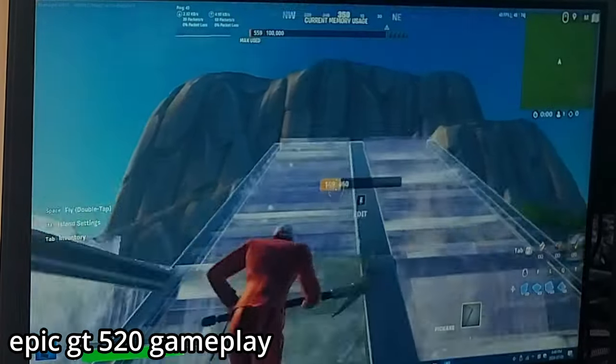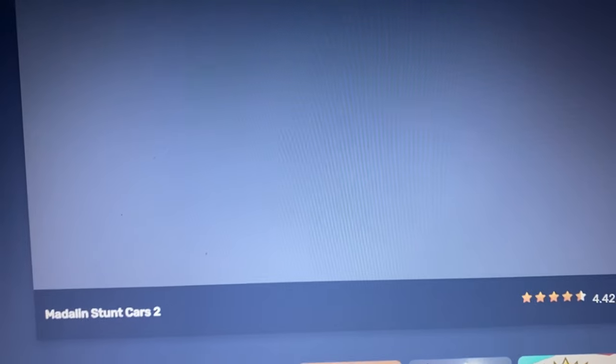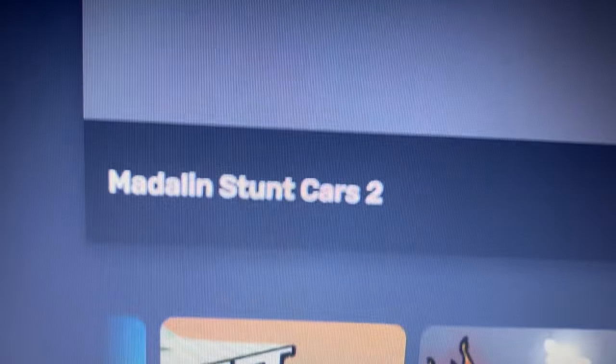Speaking of graphics performance, I tested out a few online games. This laptop is not going to be able to run practically any modern game, so I tested the few games that most of us would probably play at school. The first game I tried was Medellin Stunt Cars 2, an absolute school classic. It took a long time to even load the website — I waited maybe 20 minutes — but this computer did not even make it to the start game screen.